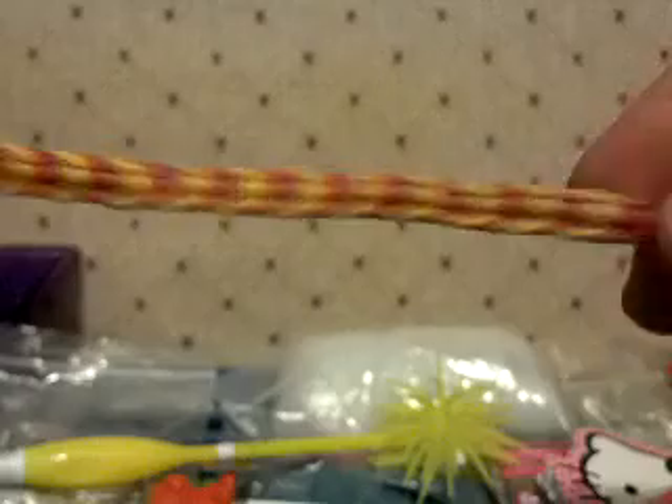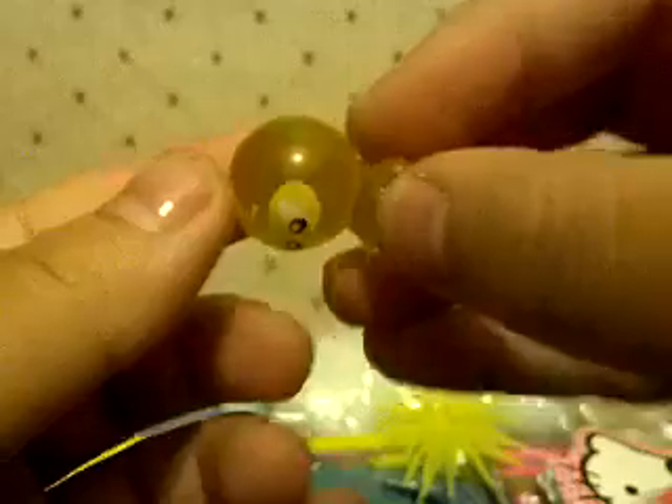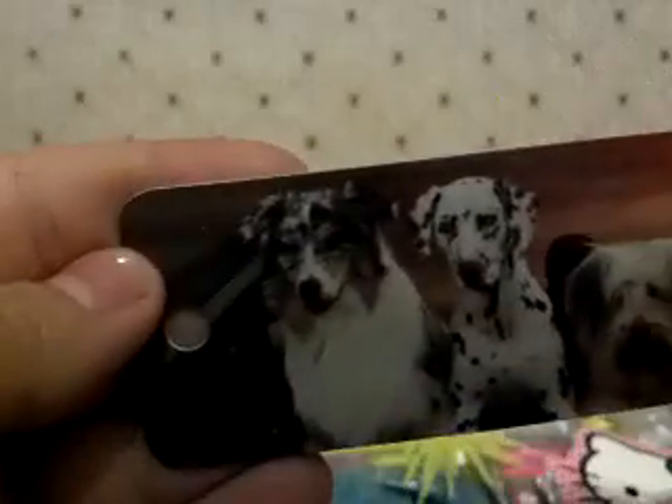And then here's the neck strap. Here's the inside. I have this friendship bracelet. I have this Rodney Copperbottom Robots figurine. The Simpsons — this is the Lisa one. It comes with a pamphlet. I have this bookmark with dogs on it.